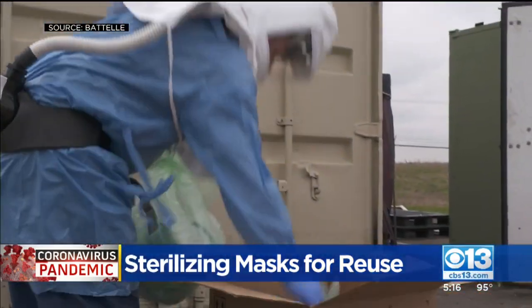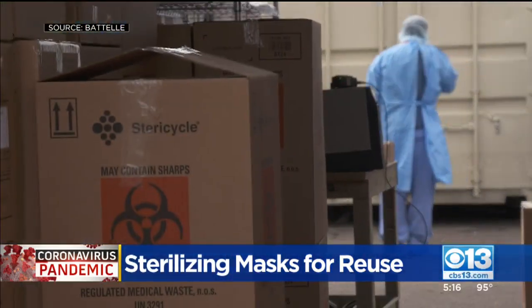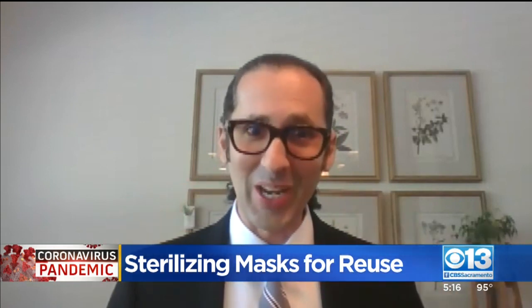One unit is now up and running in Burbank, the other in Fremont in the Bay Area. In traditional hospitals, the way they use masks — most workers put it on, and when they're done with it, they throw it in the garbage can. But we're not doing that anymore.